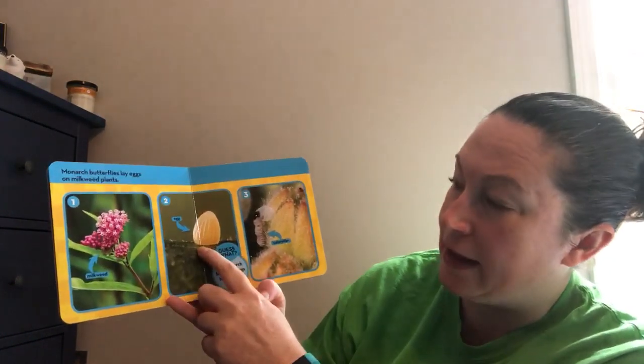Monarch butterflies lay eggs on the milkweed plant. This is the milkweed plant. This is the egg.